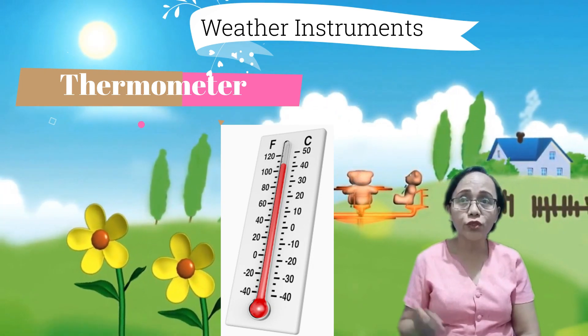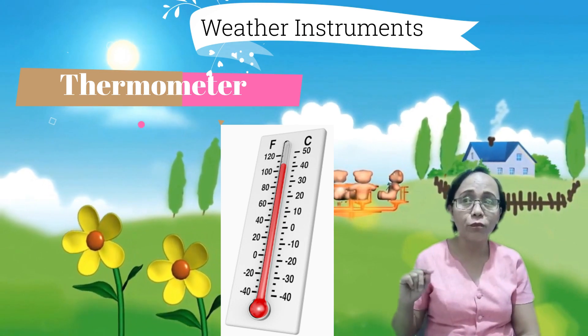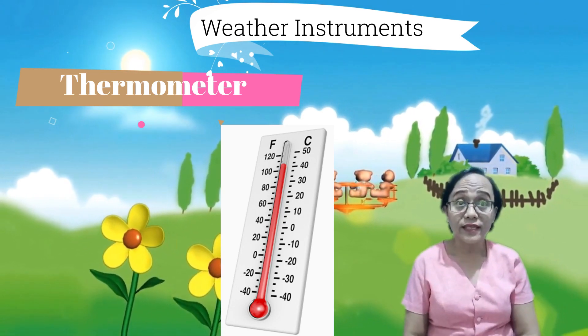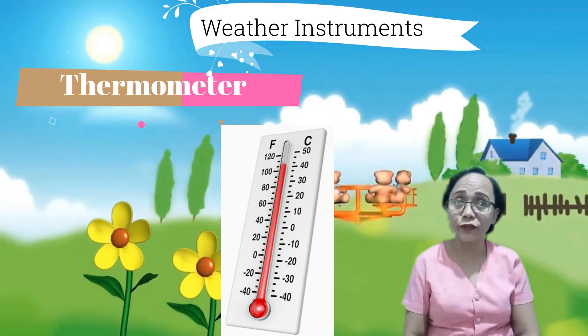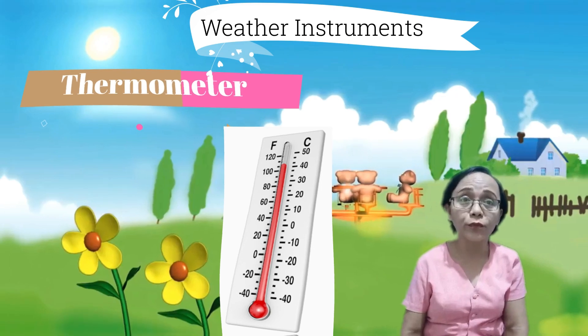When air around the tubes heats the liquid, the liquid expands and moves up the tubes. The scales such as 10, 20, 30, 40 degrees Celsius show what the actual temperature is.